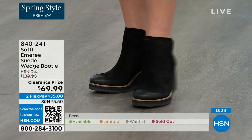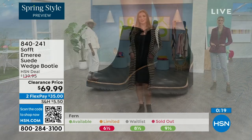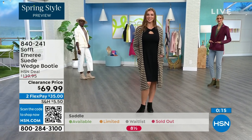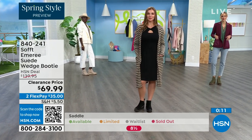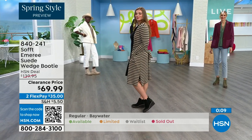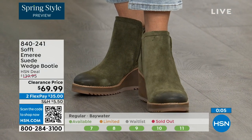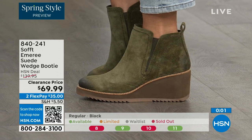We always bring in the most in black, but make sure you get yours at 50% off. The saddle is last call, and fern is also going fast. The Baywater is the lightest option. If you're thinking about going for it, just get them. Item number 840-241.